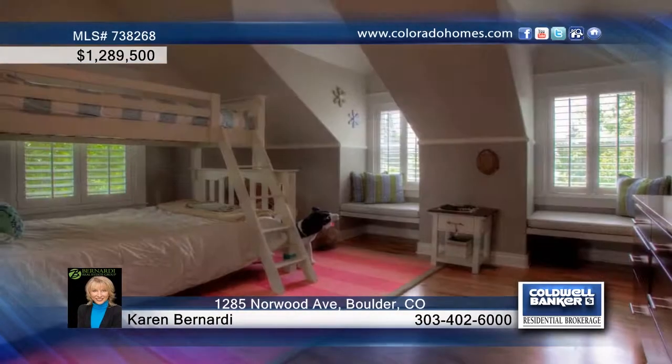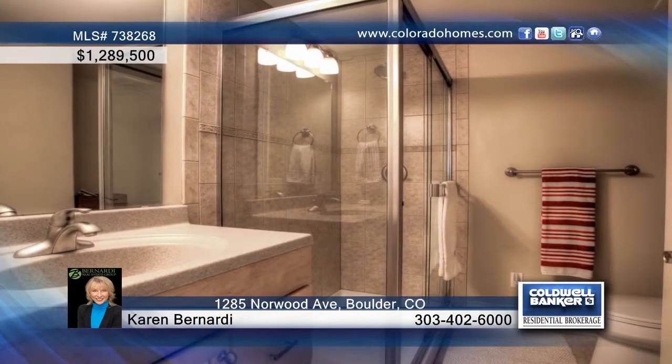The elegant main floor master treats you to a dual-head steam shower, travertine floors, and a beautiful clawfoot tub.